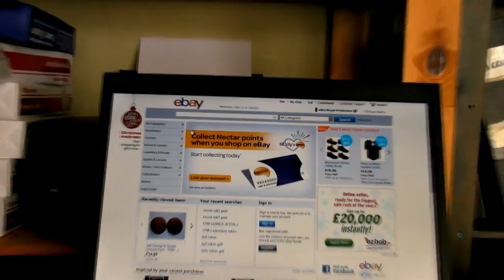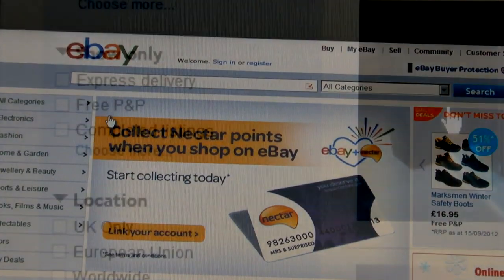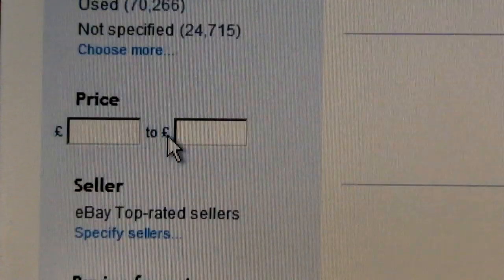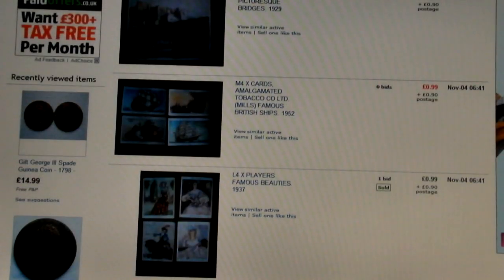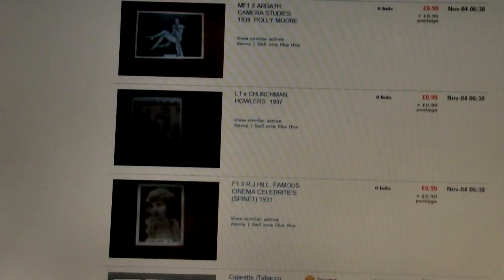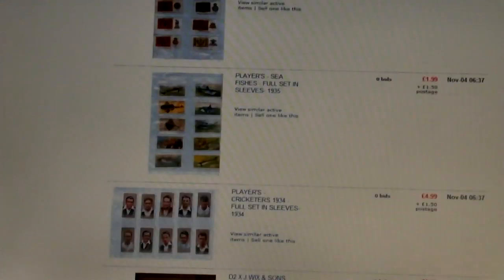eBay took the collectors world by storm more than a decade ago. It provides tools for checking past prices from its huge online marketplace. Not so long ago you could only search through about two weeks worth of items, but now they have extended that to well over a month, giving you up-to-the-minute information on what cards are actually going for in the real market.